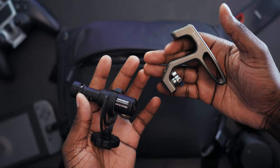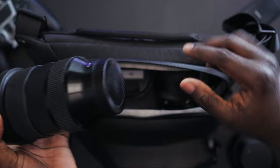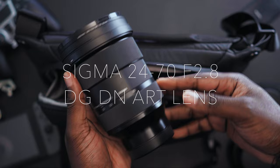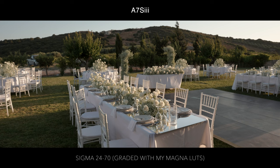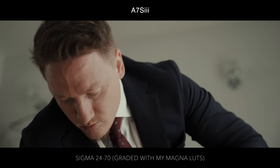Now the lens lineup has changed a little bit here. So my go-to lenses for 2022 — first of all — is the Sigma 24-70, a brilliant little lens. I used this quite a lot this year actually. It is a tad bit heavy, but not too heavy for it to become too much of a burden or really difficult to lug around. But optically, it's just a brilliant lens. Absolutely love it.